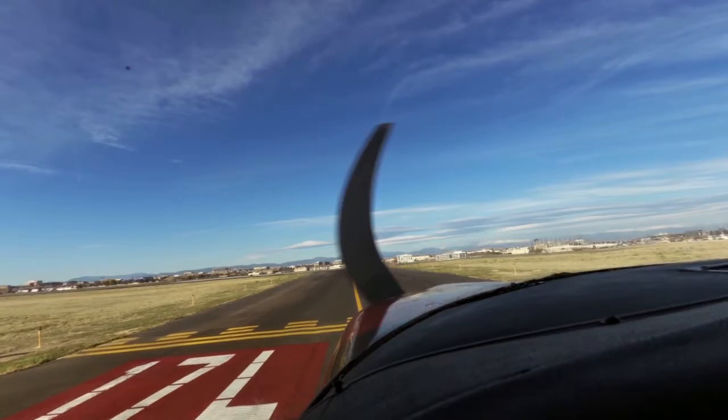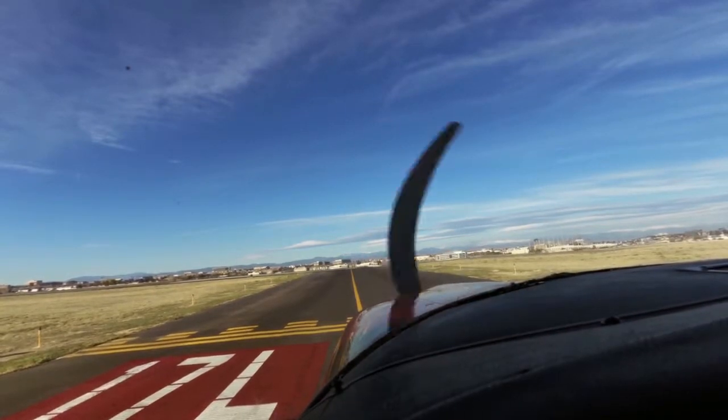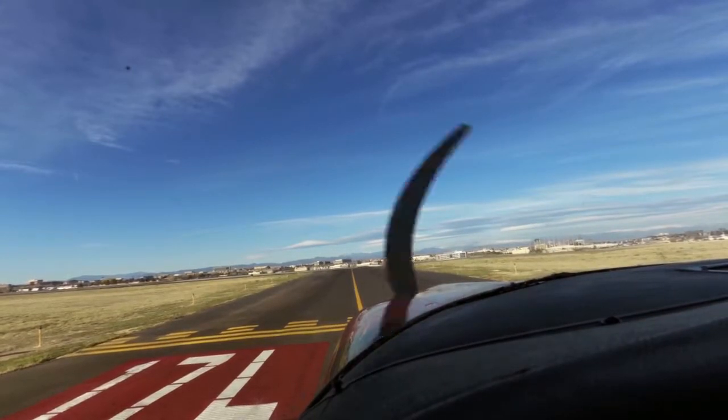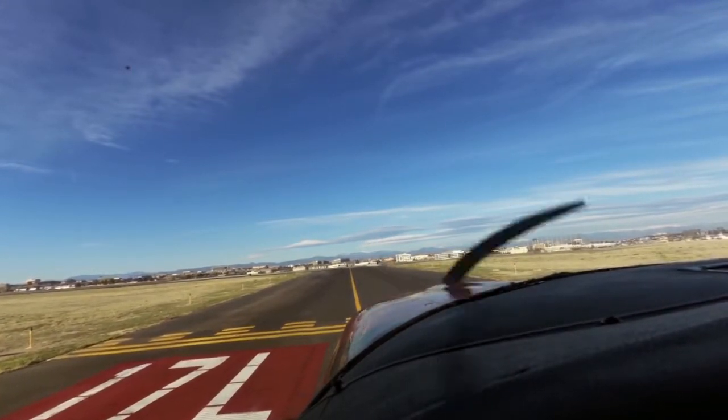Cessna 5497 Sierra, Centennial Tower, runway 17 left, line up and wait, short delay, runway 28 arrival. Alright, we'll line up and wait, 17 left, 97 Sierra.